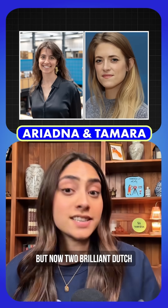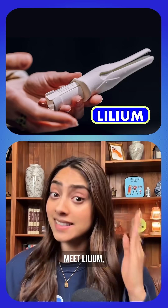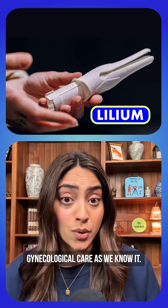But now, two brilliant Dutch female engineers finally said enough is enough. Meet Lilium — and it's about to revolutionize gynecological care as we know it.